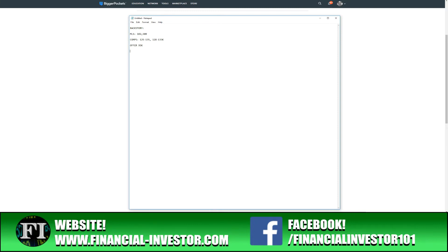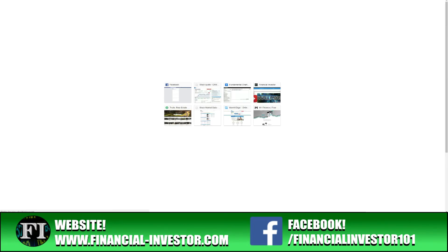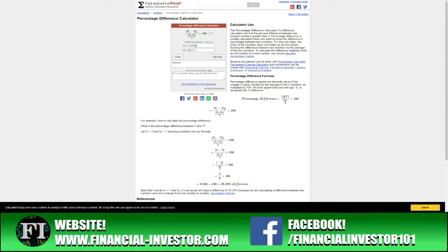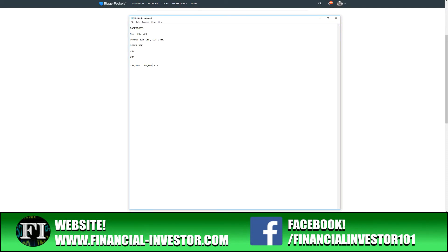I listed off all my repairs and asked them to either fix them or reduce the price. They came back and reduced their price by $5,000, bringing my purchase price down to $90,000. So comparables are at $128,000 and I'm buying this home for $90,000. Using a difference calculator, that's a 34% below after repair value purchase.